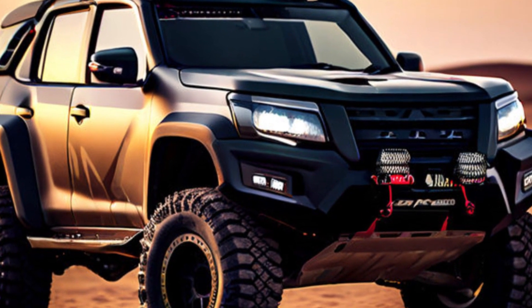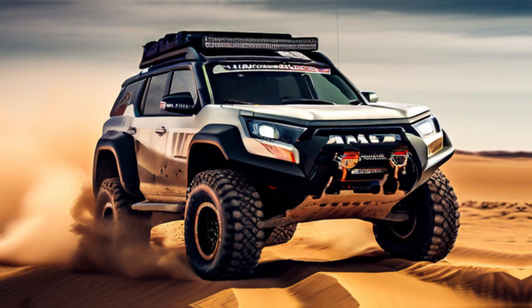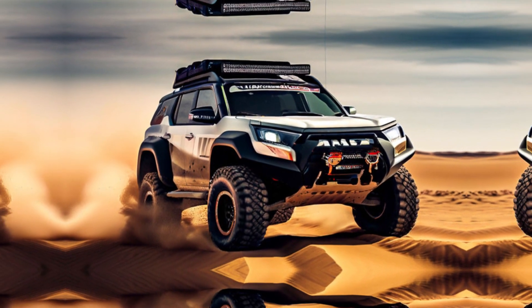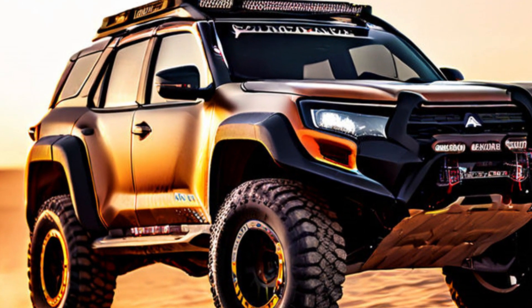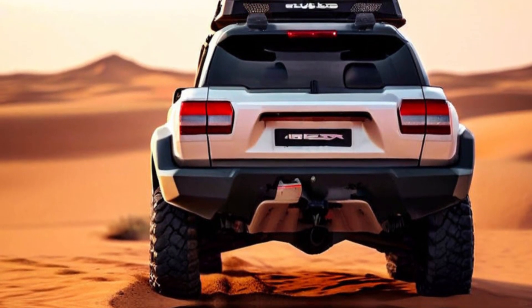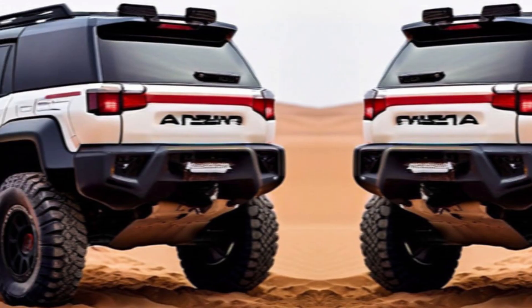Exterior. Let's start with the imposing presence. The Pajero Sport Dakar 2025 retains Mitsubishi's iconic dynamic shield grille, but with a bolder, more aggressive stance. Sharpened headlights pierce the night, while the redesigned bumpers hint at the untamed power lurking beneath. Every curve and line on this machine screams purpose — rugged enough for the harshest terrains yet sculpted with a sporty flair that turns heads on city streets.